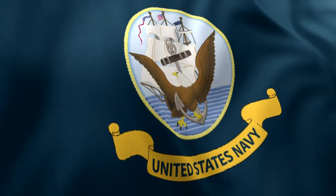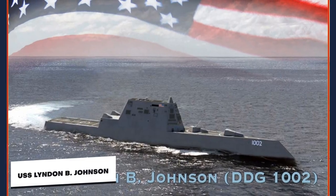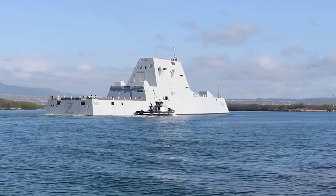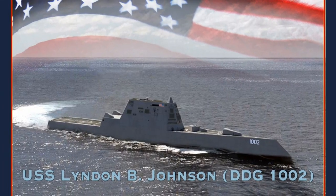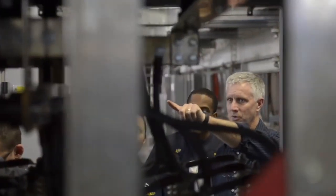The Navy has two other Zumwalt-class destroyers: the USS Michael Monsoor and the USS Lyndon B. Johnson. These Zumwalt-class destroyers have been so controversial that despite their cost, they failed to meet the Navy's expectations. Join us in this video as we unveil the design features of the USS Zumwalt and its controversy in the Navy and in the world.